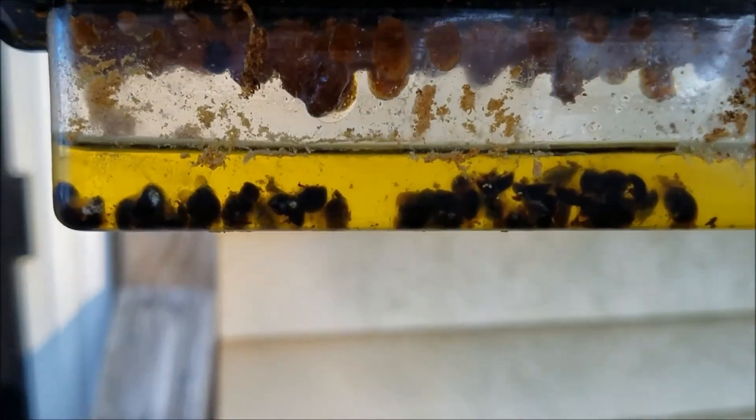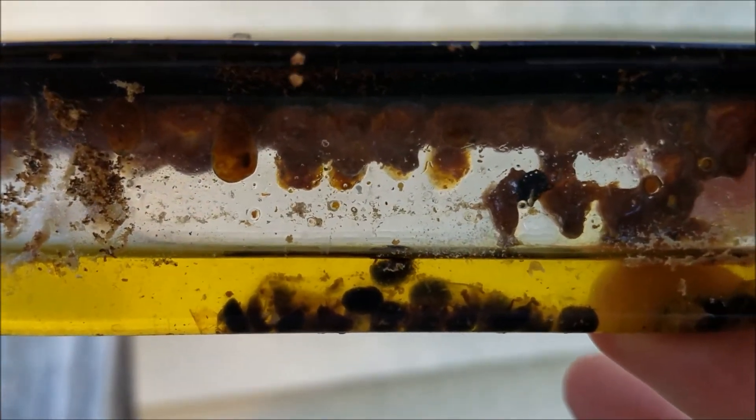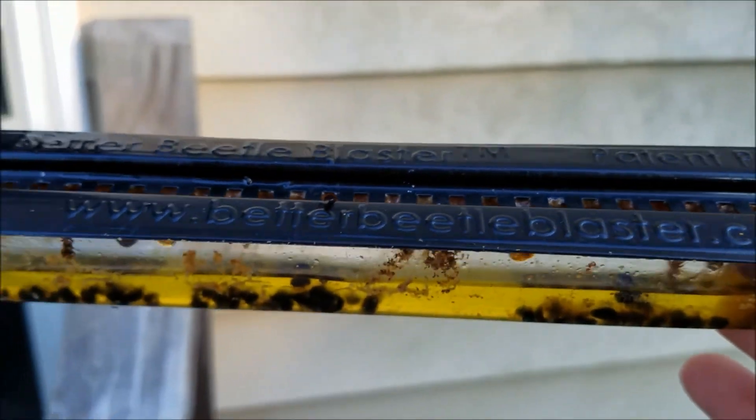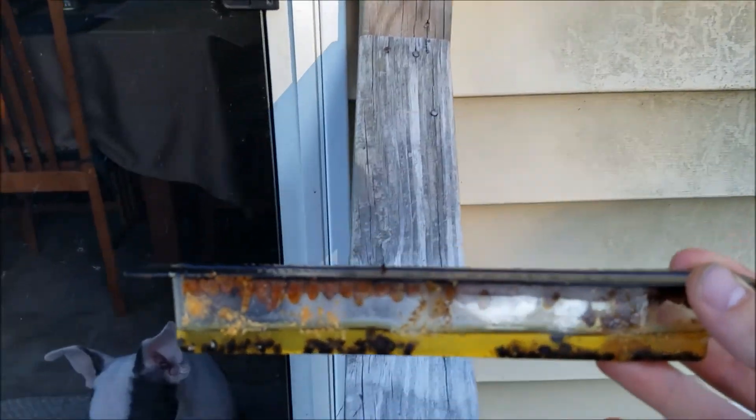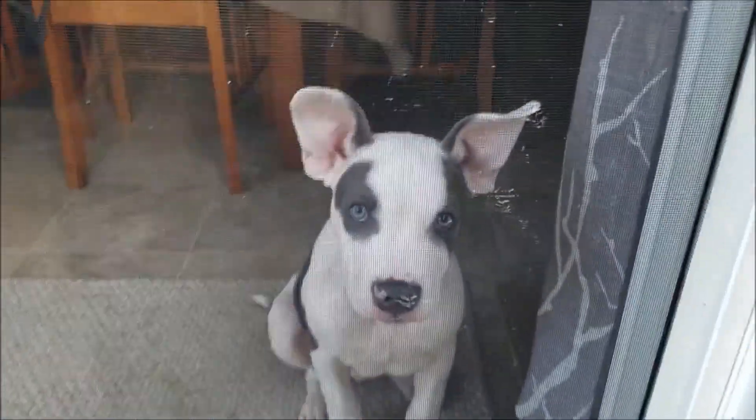I wanted to quickly show you the hive beetle traps that have been in the beehive since spring. They've caught quite a few beetles and I've replaced them today. I have two of these in my beehive right now and they did really good for me at least keeping the hive beetles at bay.